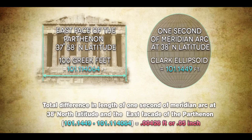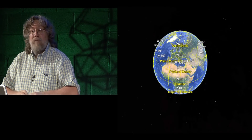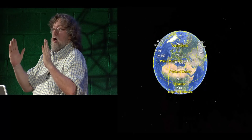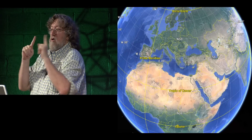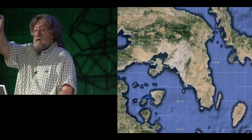That 0.05 inch figure is for 38 degrees north latitude, but the Parthenon is actually at 37 degrees 58 minutes. If we make that adjustment of two minutes of arc south, the 0.05 inch pretty much just disappears into nothing. So what we have is the Parthenon — perhaps coincidence — but the Parthenon being precisely one second of arc of the Earth's circumference at the latitude at which it is placed.